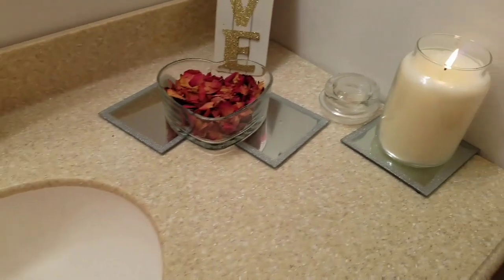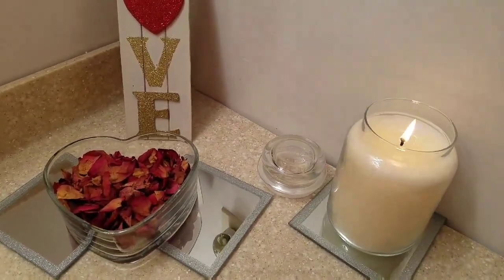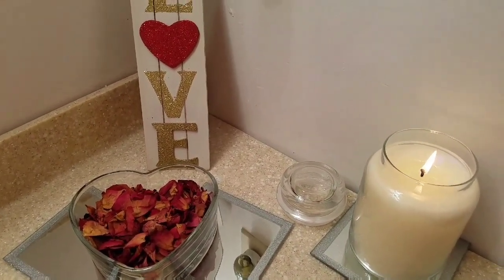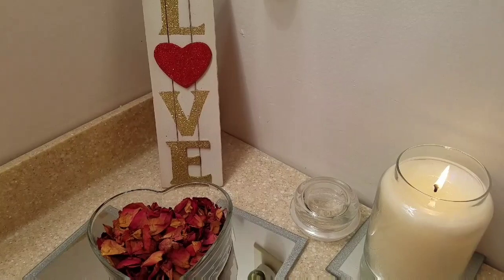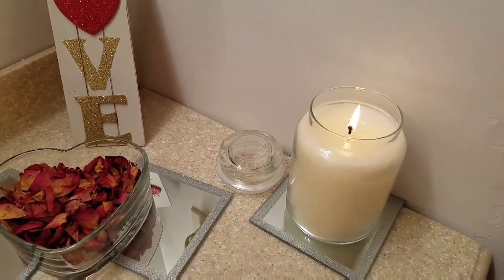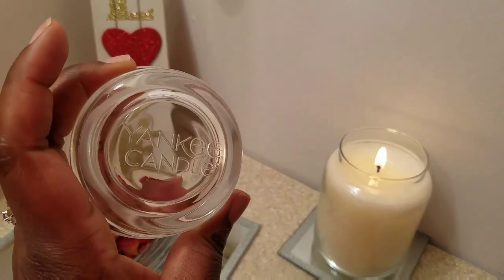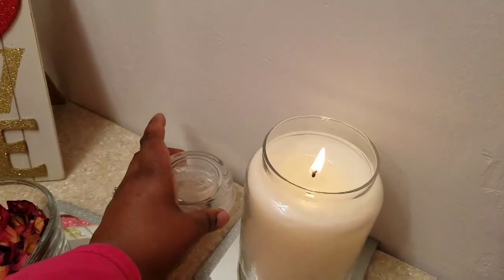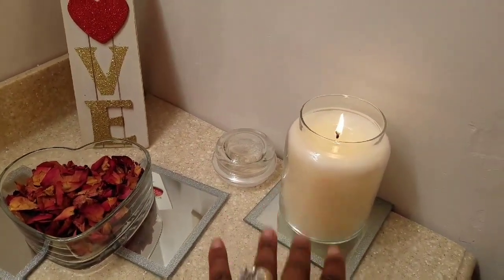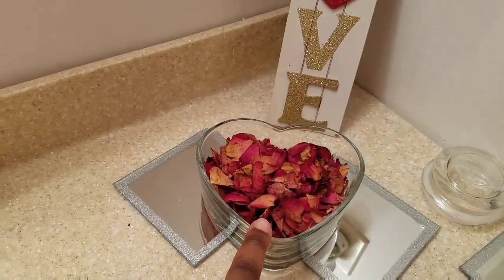Of course I have my Yankee Candle. The label on it was a totally different color than what I was going for, but the label peels off easily, so I just peeled it off. When the cap is on you can clearly see it's a Yankee Candle — I think it's a snowball or snow-something candle — and it smells so good.